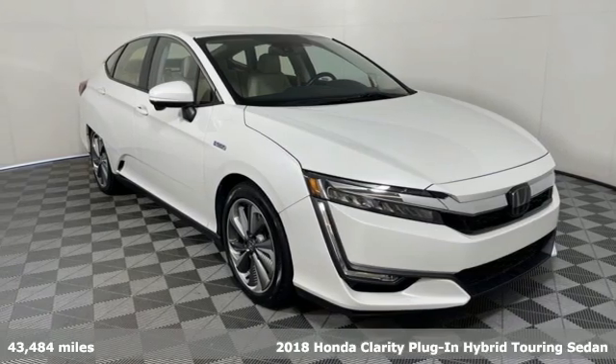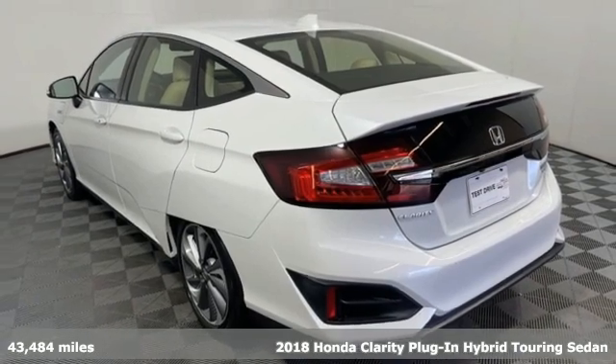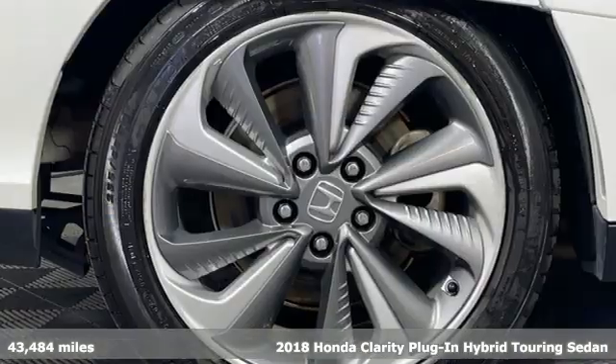Here's a 2018 Honda Clarity plug-in hybrid. It's a Honda, so longevity comes standard. It comes with great features you'll love.